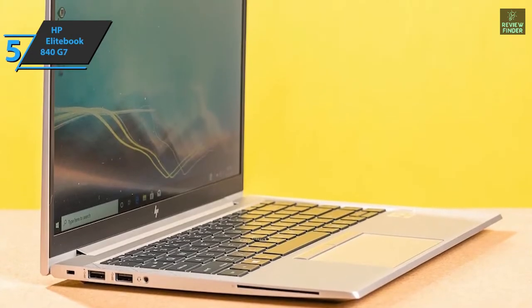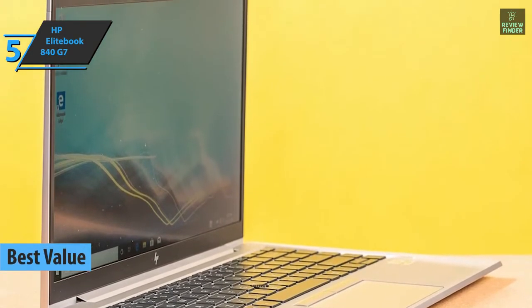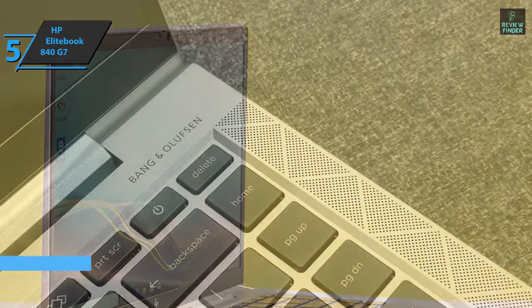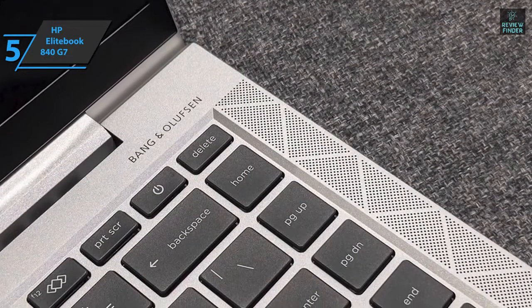HP EliteBook 840 G7, the best-value business laptop available on the market in 2022. Intended especially for professionals searching for powerful, safe, and durable computers, this model rivals the Lenovo ThinkPad X1 Carbon in the market of top ultra-portable devices.